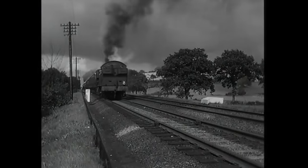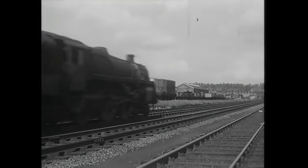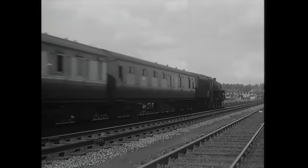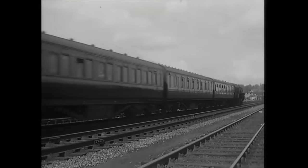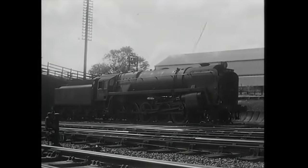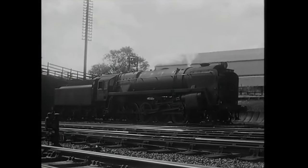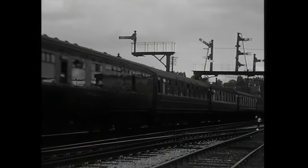The most famous Licky banker was Big Bertha, a unique Midland Railway 0-10-0, which had been scrapped and replaced in 1956 by a BR Standard Class 9F 2-10-0. This engine inherited Big Bertha's powerful headlamp for buffering up at night. This train has equals three banking power.